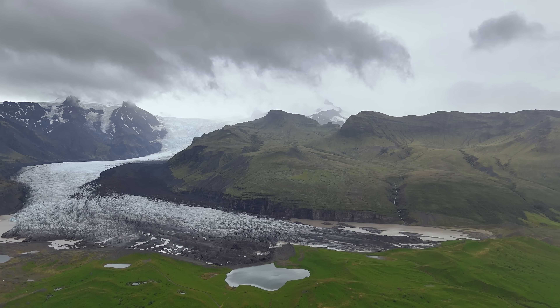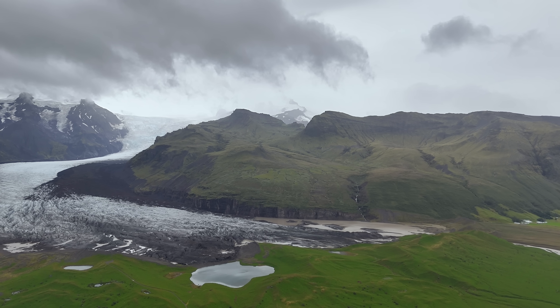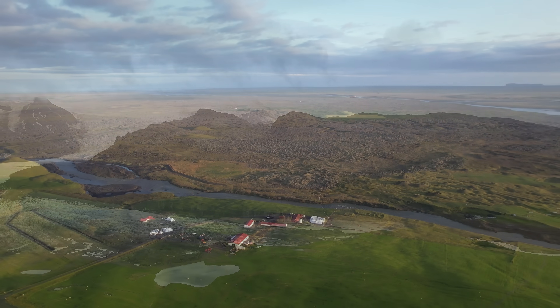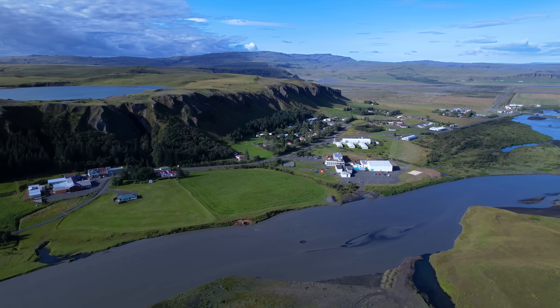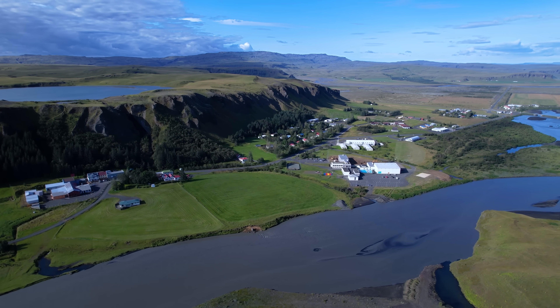If it's only going to be the small one this time, the floodwater will pose no threat to the highway. We will however see it spread over the lava field and the river Skaftá. It flows through the village Kirkjubæjarklaustur and from there straight south all the way to the coast.